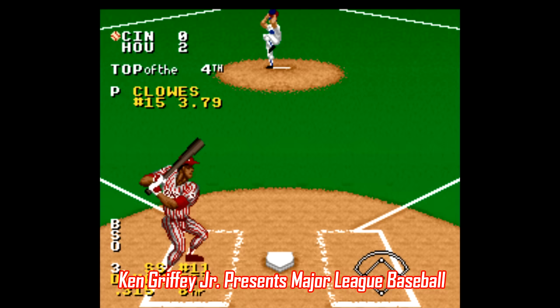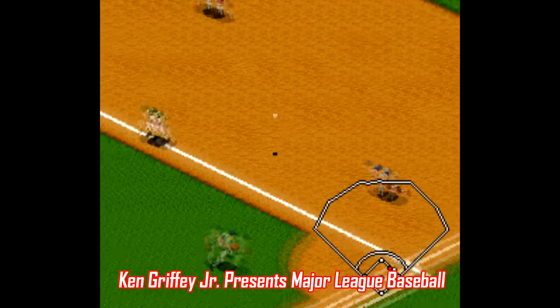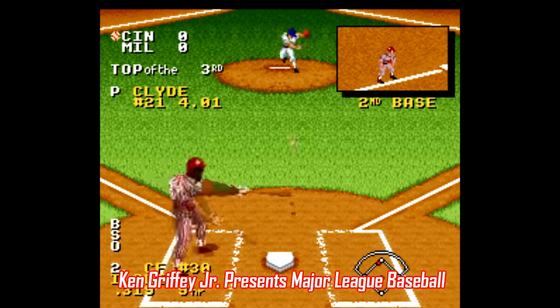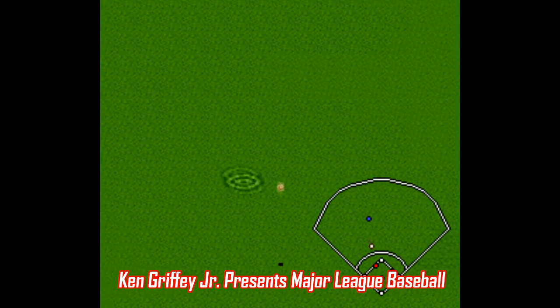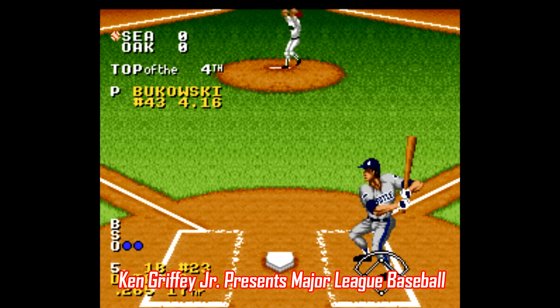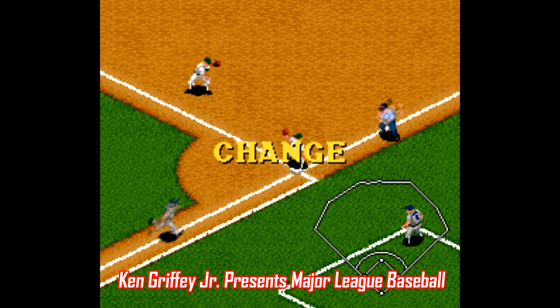Number 9: Ken Griffey Jr. Presents Major League Baseball. You knew I'd bring this game up. This is by far the best baseball game on the system, and one of the best sports games ever made. Even if you're not that into baseball, you'll still have a good time playing this one, whether it's a 162-game season or a home-run derby. It's easy to get a grasp of both pitching and hitting, and the art style has aged really well. This is one of my favorite games ever.